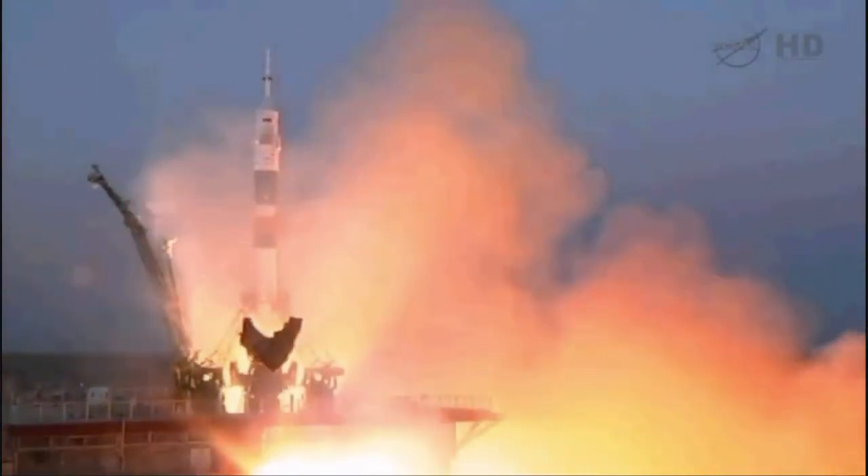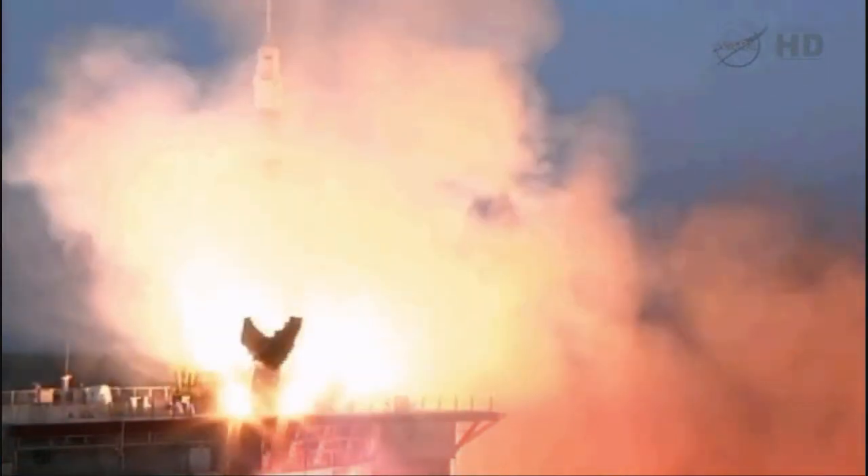5, 4, 3, 2, 1 — and liftoff of Tom Marshburn, Roman Romanenko, and Chris Hatfield making their way towards the International Space Station.